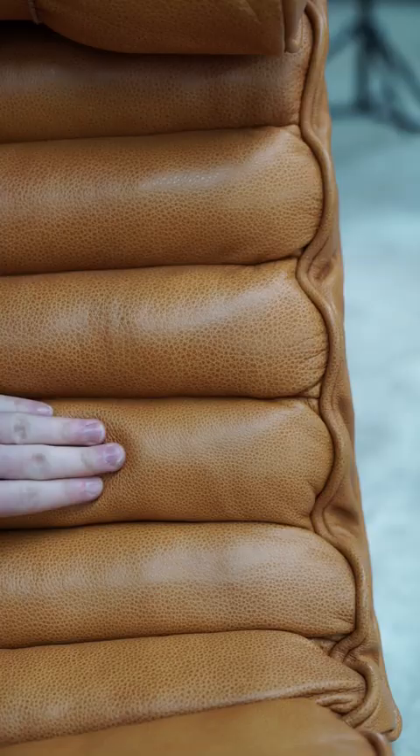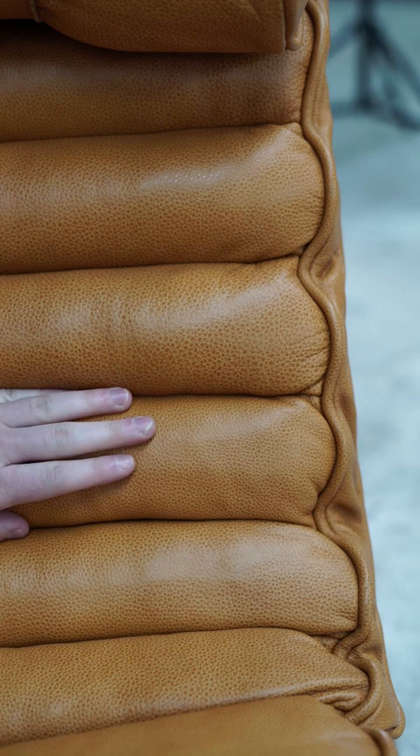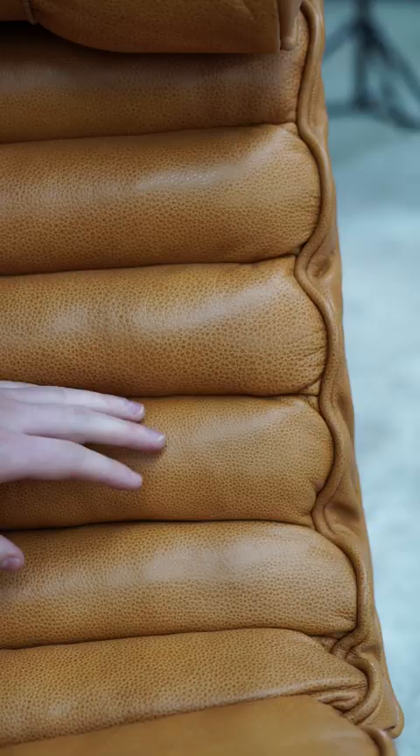We specified a natural tanned leather because typically you might find vintage examples of these in kind of tans or natural colors. This is definitely one of our comfiest chairs.